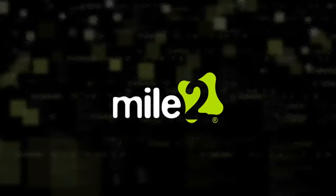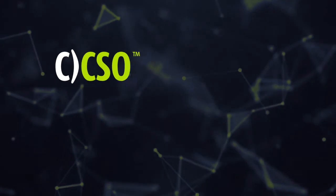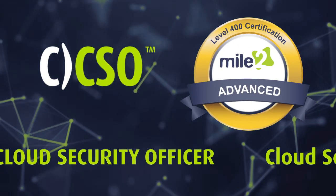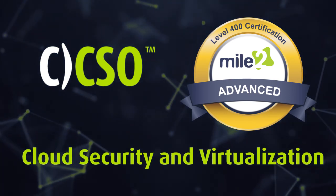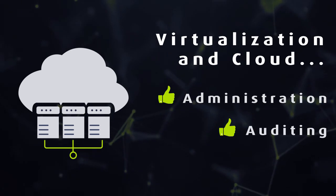Mile 2 Cybersecurity Certifications introduces you to the Certified Cloud Security Officer course. This advanced 400-level course is part of the Cloud Security and Virtualization Career Path, perfect for professionals seeking careers in virtualization and cloud administration, auditing, and compliance.